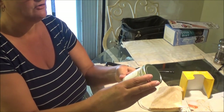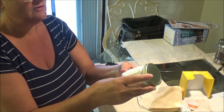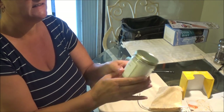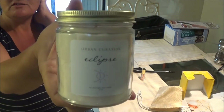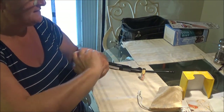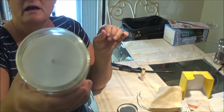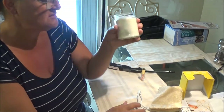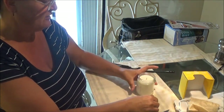It's Urban Curation Eclipse — all natural soy candle. It's an 8 ounce candle. So with the $20 you get an 8 ounce. I'm going to open this up and smell it. Oh, it's got a nice aroma! One thing I find with candles is they lose their smell unless they're really good candles. So I wanted to see how well this is going to work.